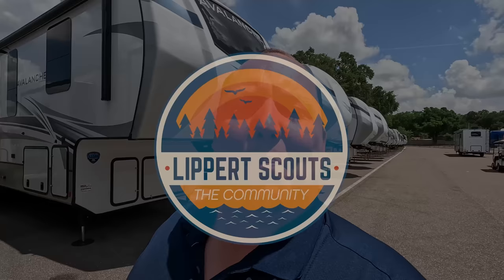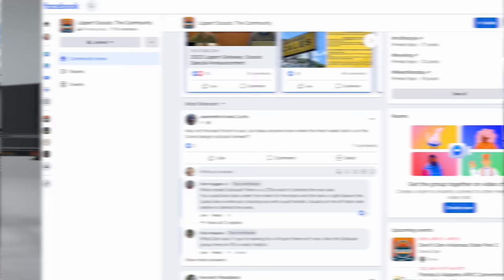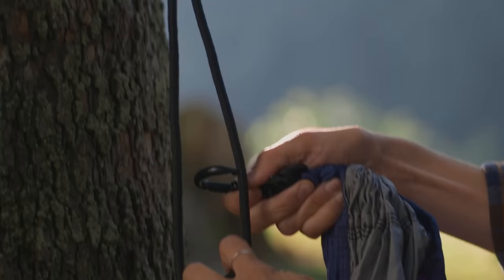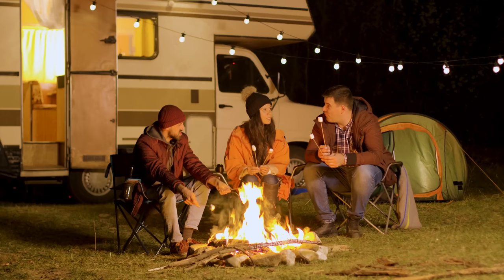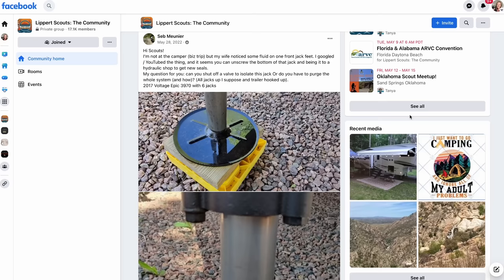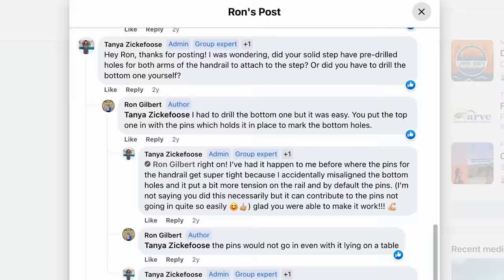Are you looking to make your mark on the RV industry? Look no further than Lippert Scouts. As a member of the Lippert Scouts community, you'll share feedback on products and services used during your adventures — your insight will drive innovation for years to come. You can swap tips, hacks, and your favorite camping stories, make new friends with the same passion for the outdoors, and get support from Lippert's customer care team right in the app. Join Lippert Scouts today — it's completely free, available on Facebook, Apple, and Android.